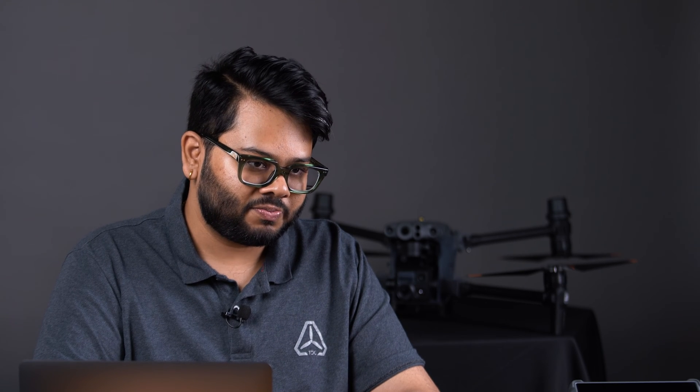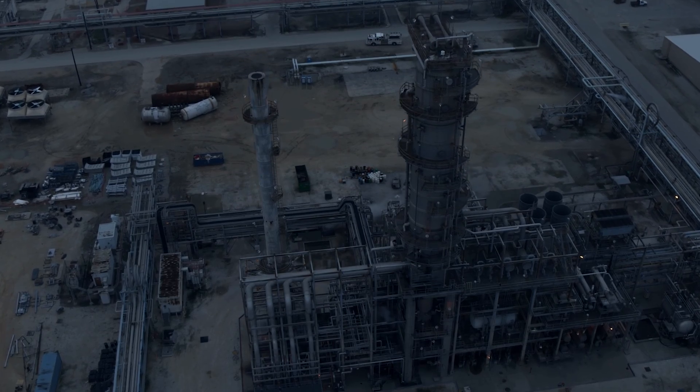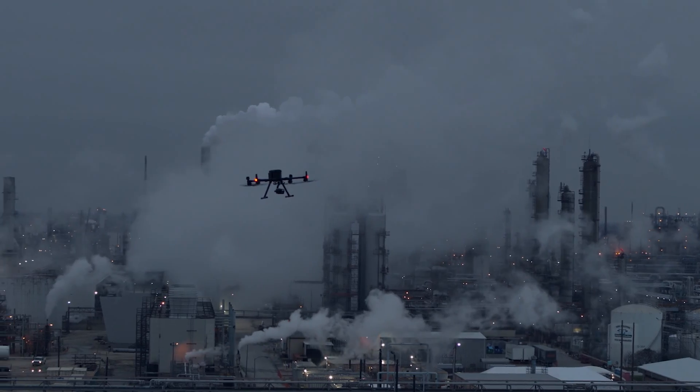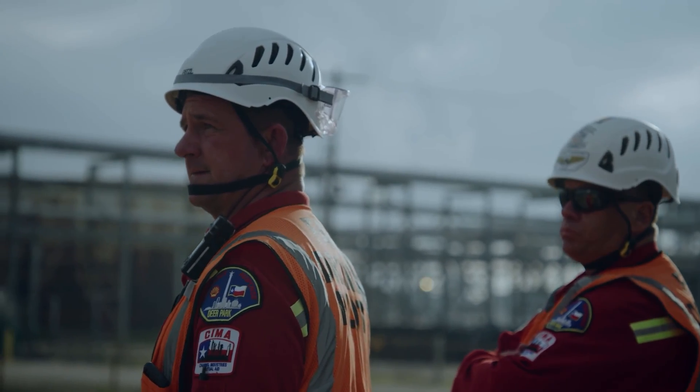Drones inspect flare stacks while they are still operational, cutting down on the need to send humans into dangerous and unpredictable situations and enabling us to altogether eliminate the arduous and lengthy shutdown of the flare stack. The fact that the flare stack stays active throughout the inspection results in significant cost savings. Drones can safely fly and collect high-resolution data from the flare tip, radiation shield, pilot ignition systems, pipework, gantries, and handrails.